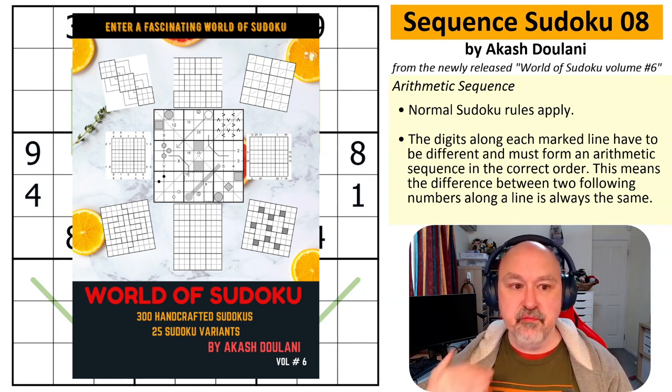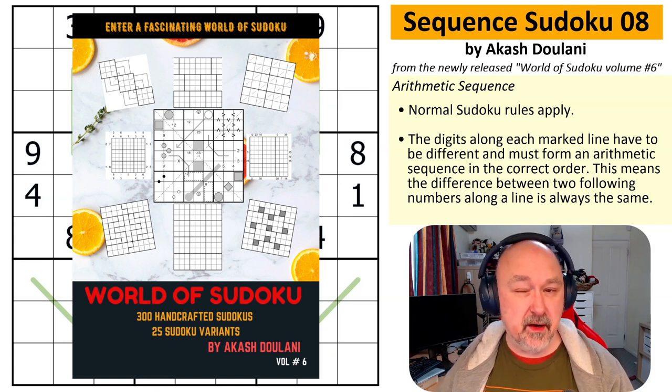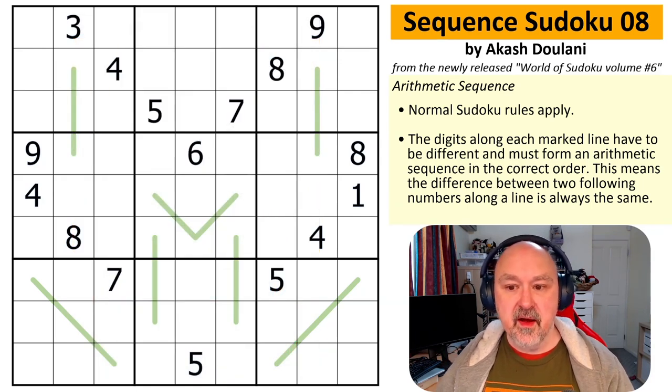I'm really excited about this. As of time of recording, I've only seen a few of the puzzles from the book because it's not fully released yet. But I'm really excited to see the book — I've been chatting to Akash about it for a while now, lining all of this up. I'm really looking forward to giving the puzzles a try because I love Akash's work.